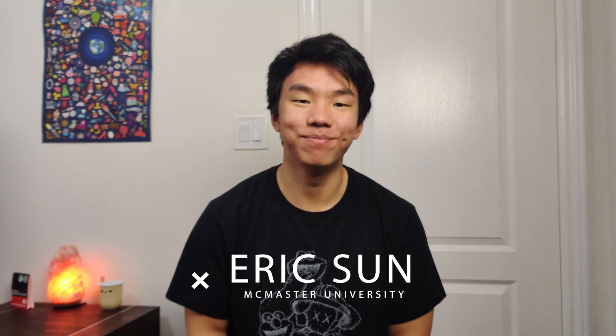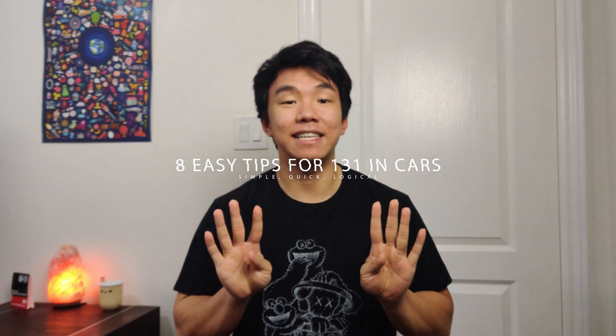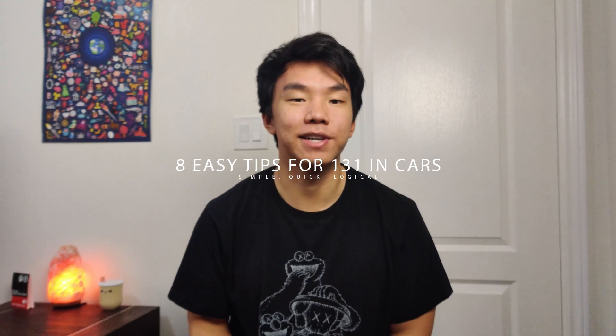Hi friends and welcome to the channel. My name is Eric Sun and I'm entering my first year of medical school at McMaster University. Today I'll be giving you my eight easy tips and tricks to help you score a 131 on the Critical Analysis and Reasoning Skills section of the MCAT.